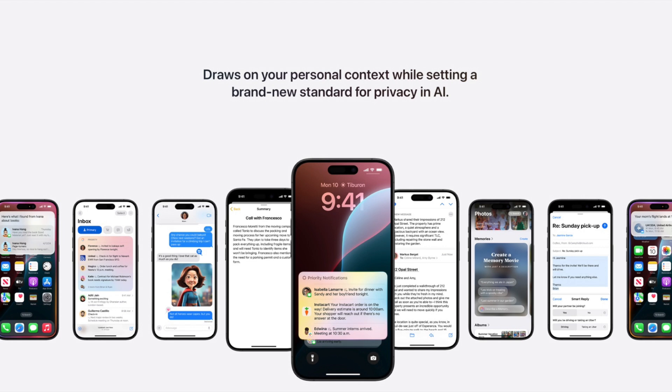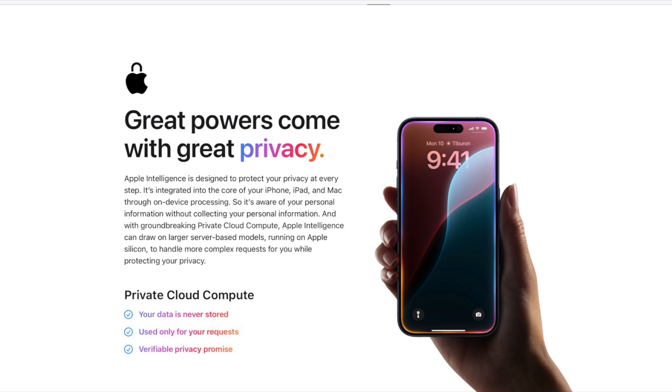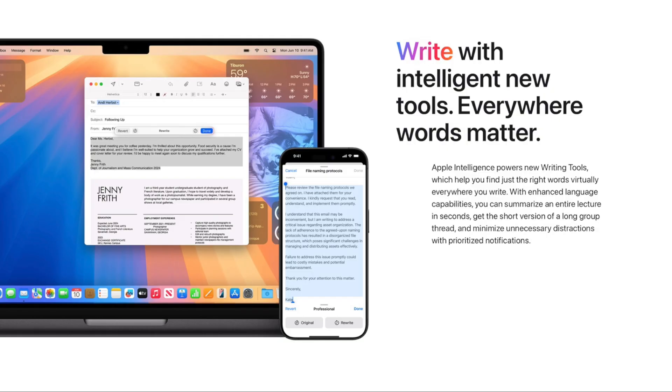Privacy is a huge aspect of Apple, and Apple Intelligence is one of the first AI systems with full privacy built in. They can't sell or access your information — it's very private. We also have new writing tools built into apps like iMessage, Pages, Keynote, and Mail, functioning like a Grammarly tool that can also write for you.